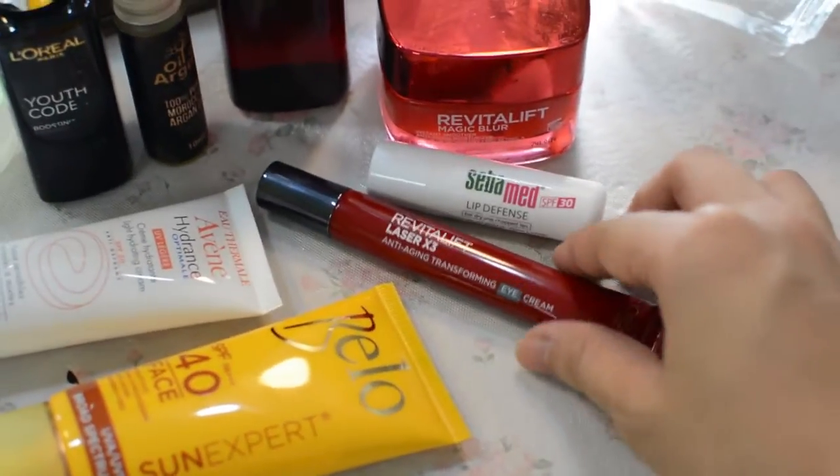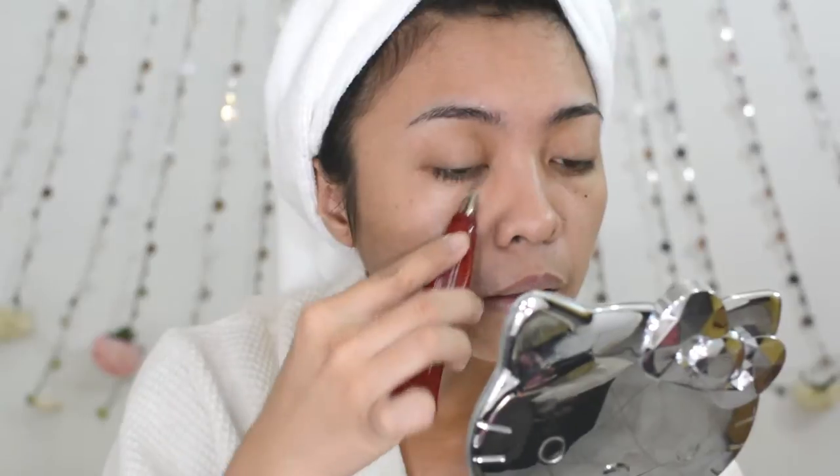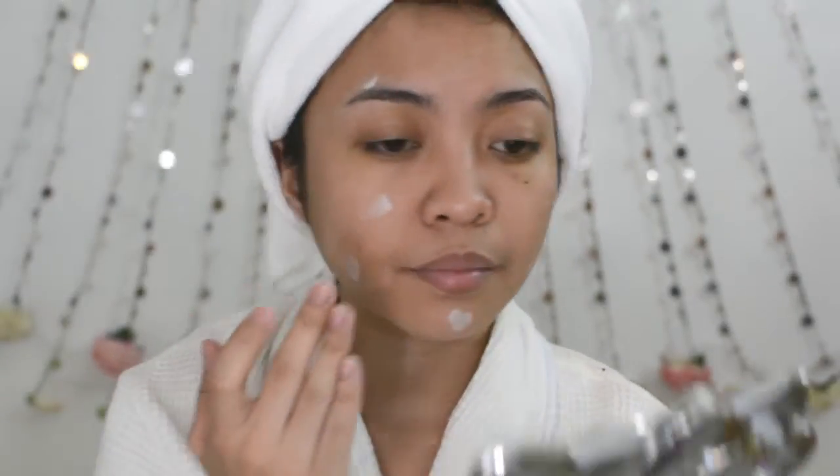After my moisturizer, I go on with my eye cream — the Revitalift Laser X3. It has anti-aging properties and what I really love about it is the metal tip, which makes it very easy to massage my under-eye area and it feels so cold. It's like an additional pampering experience. One of my most favorite products is the L'Oreal Revitalift Magic Blur. This works as a primer and as a moisturizer and it also has SPF. It's anti-aging and the main function is to blur out your pores, wrinkles, and blemishes.